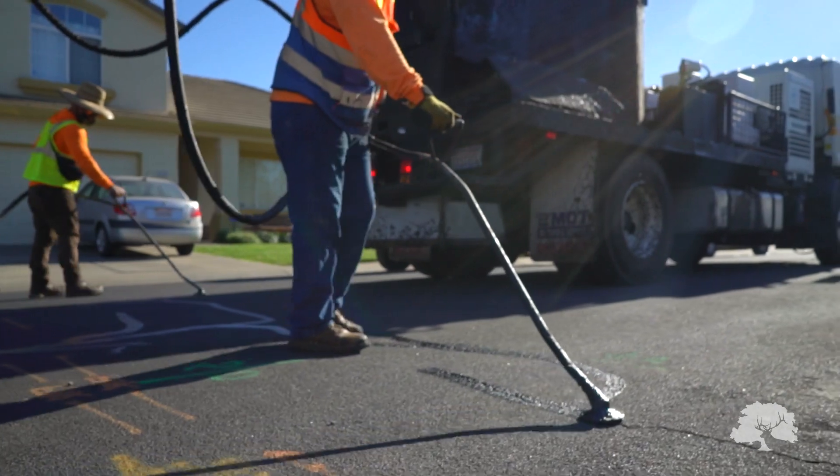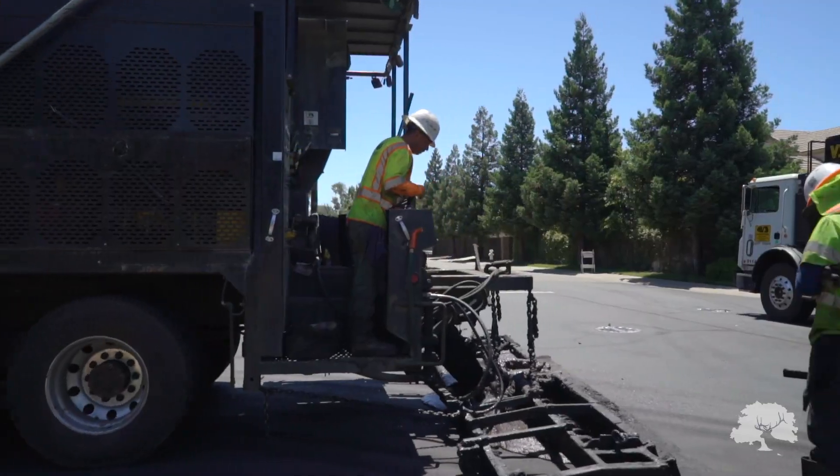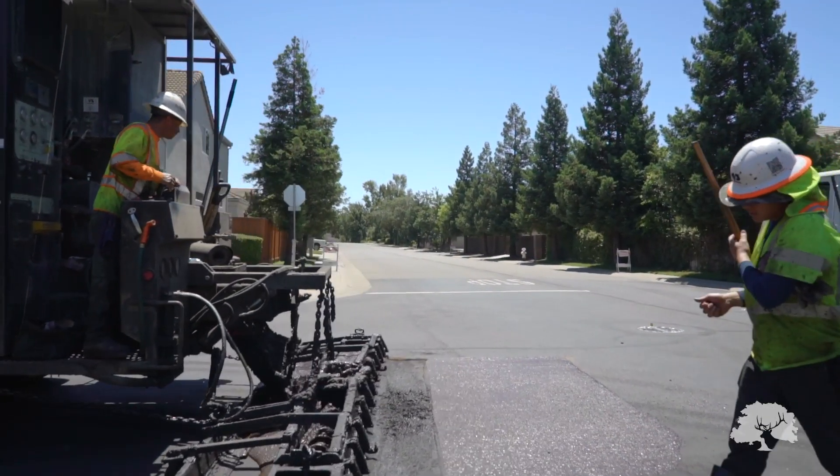The City of Elk Grove Public Works Department uses several treatment methods to maintain and extend the life of our city streets. For roads that are still in good condition, the slurry and micro resurfacing treatment is used to add a protective layer and smooth finish on top of the road to extend its life by five to seven years.